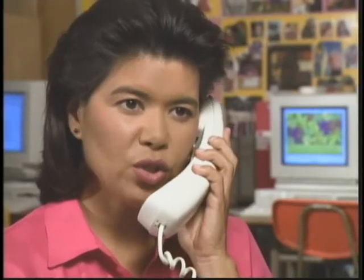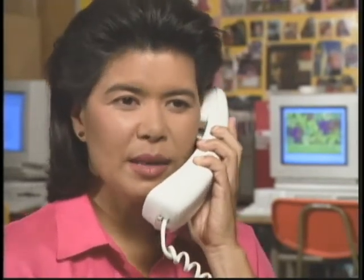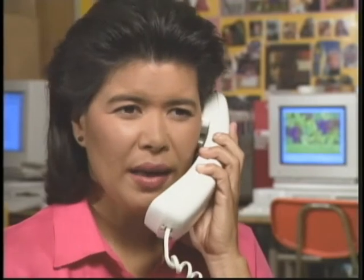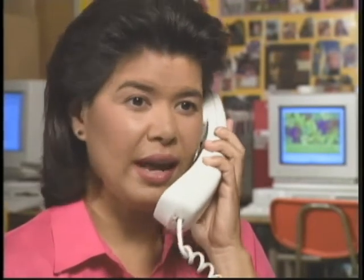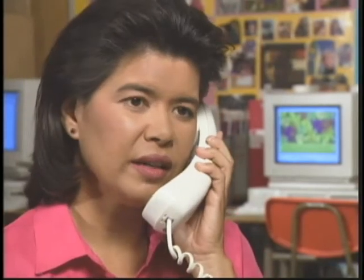Thank you for calling Jostens Learning Product Support. This is Frank speaking. May I have your lab number, please? My lab number is L502310. How may I help you? Hi, I'm calling from my computer lab in Florida. I turned on my computer this morning and I'm getting a message asking me to enter the new time. This has never happened before and I have students coming in soon and I need help right away. When was the last time you worked on this station? Well, I was working on some file cleanup yesterday.